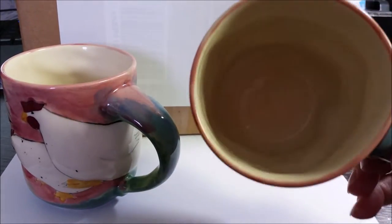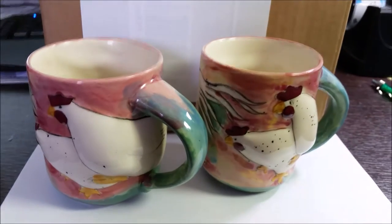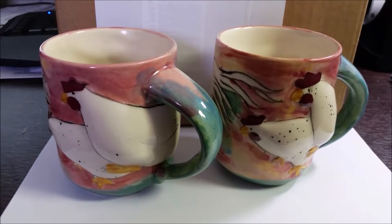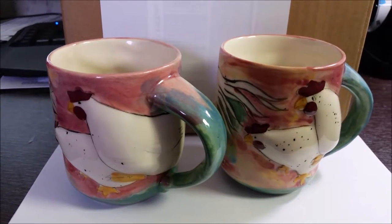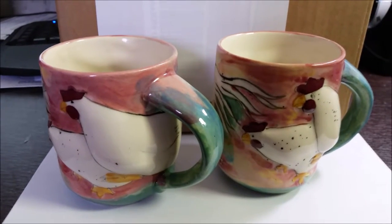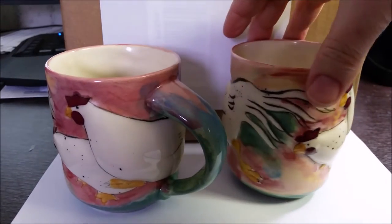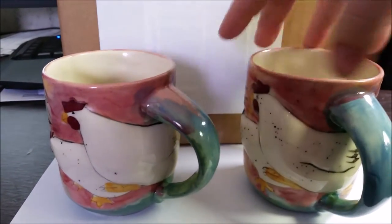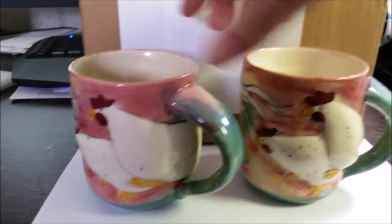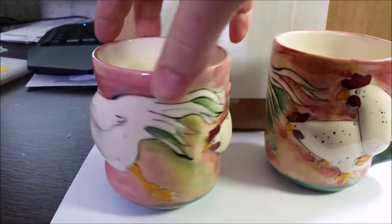Nothing wrong with them, they're like new. And I listed them on eBay for $145 because there was an Animals and Friends pitcher — like a teapot — for $450 that had sold. So I put these up for $145, and I did accept a best offer for $115, and they sold within 24 hours.